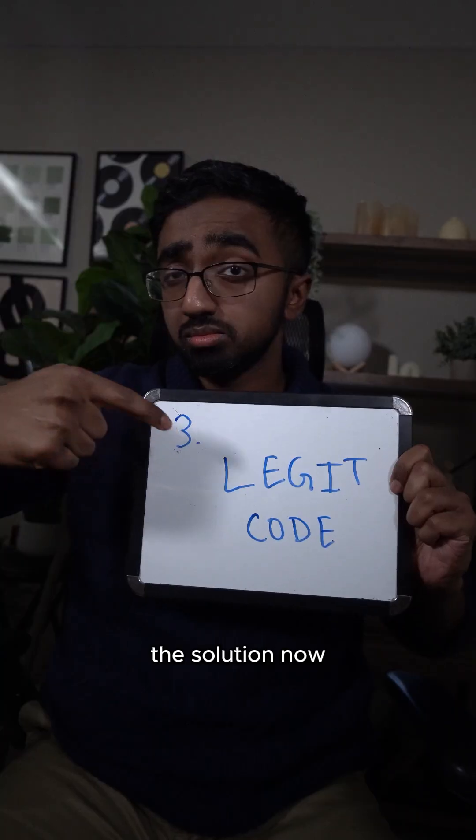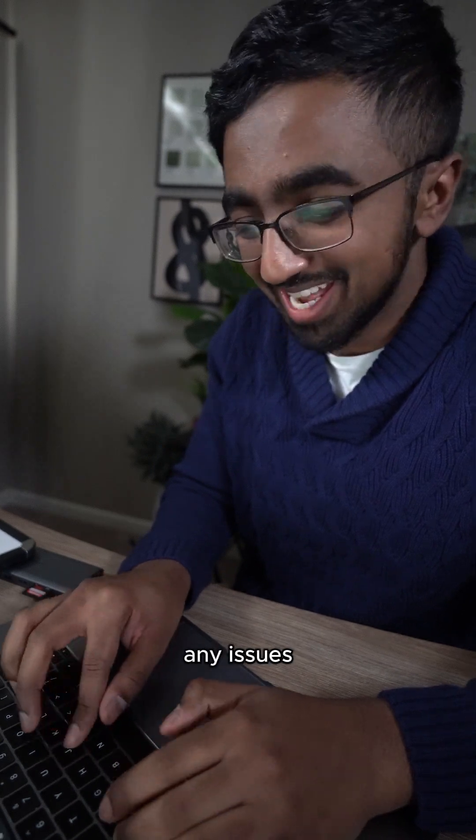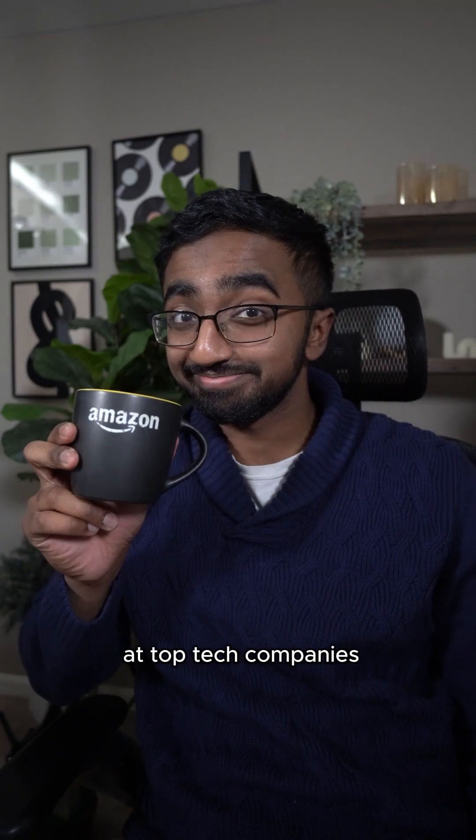Step three is converting the solution into proper code. At this point, everything should be super clear. If there are any issues, you should be able to easily debug it. Following this process has allowed me to be super successful landing internships at top tech companies.